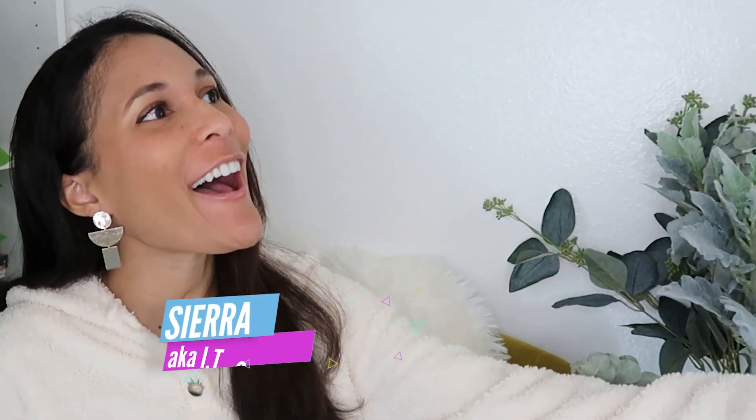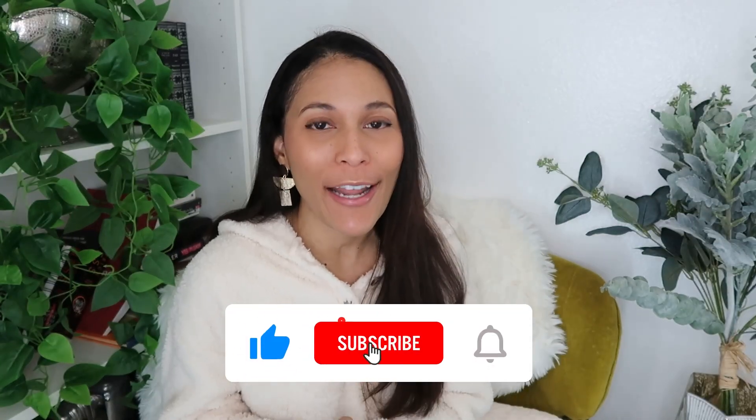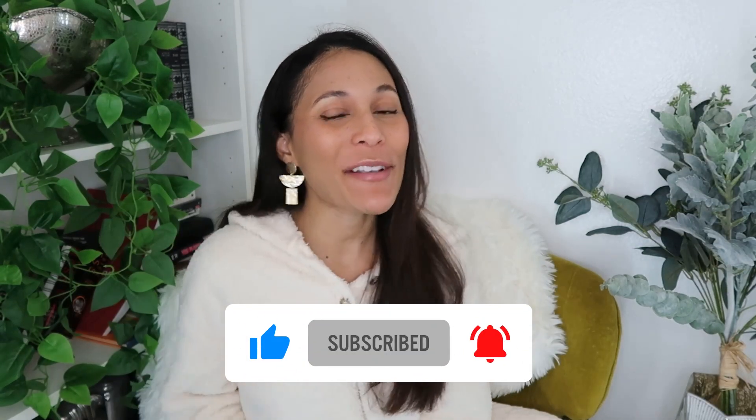What's up guys, it is your friendly neighborhood IT girl Sierra here again today with another hack of how you can get certified in your next big certification, today's being the CompTIA Project Plus. If you guys want to know how to get certified quick, fast, easy, and to the point, feel free to like, comment, and subscribe so we can continue these kind of chats.